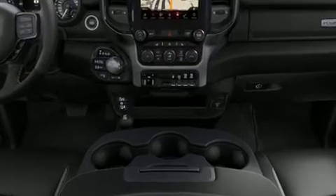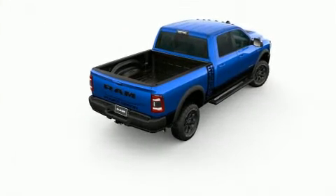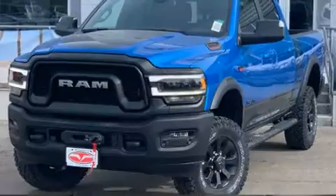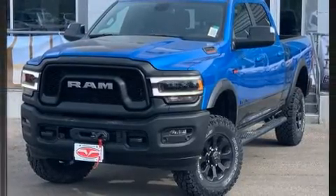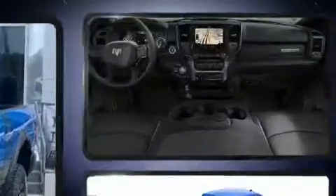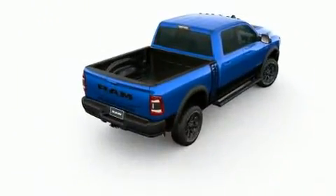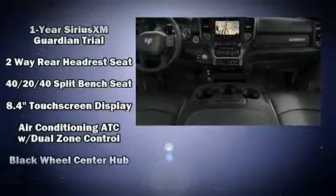A wealth of standard features mean that you no longer have to sacrifice, such as remote keyless entry, a built-in garage door transmitter, a trip computer, power front seats, skid plates, a bedliner, and seat memory. Features such as automatic climate control and leather upholstery prove that economical transportation does not need to be sparsely equipped.